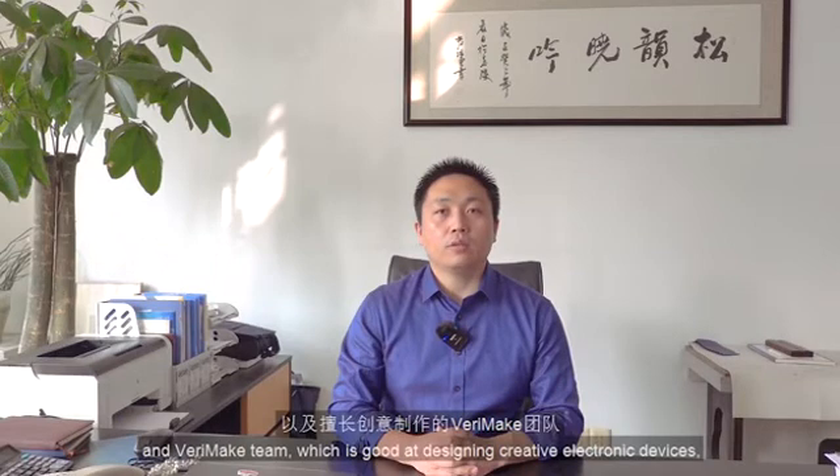This time, partnering with a leading IoT operating system manufacturer in China, the Velimex team, who are skilled at designing creative electronic devices, we jointly developed the Shi2 V307 development board based on the Chink V307 for developers to experience.